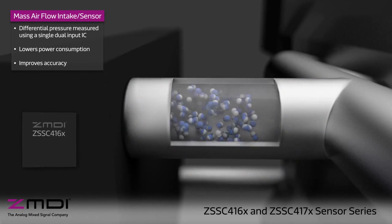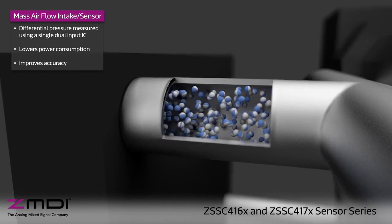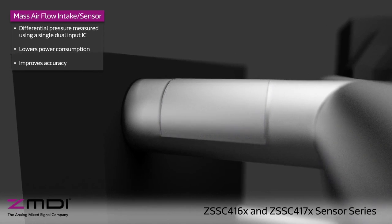Sensing differential pressure at the mass airflow intake using a single IC attached to two sensors lowers power consumption and improves accuracy compared to traditional sensing systems.